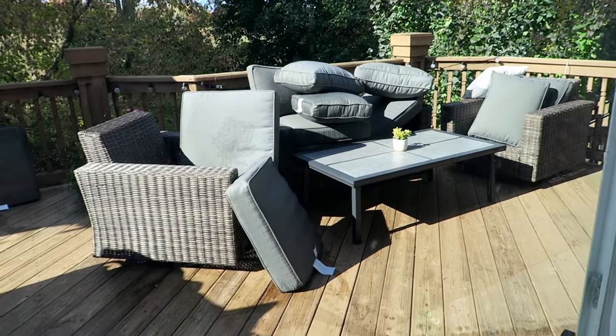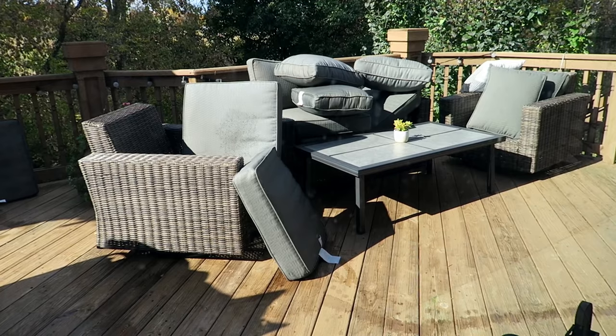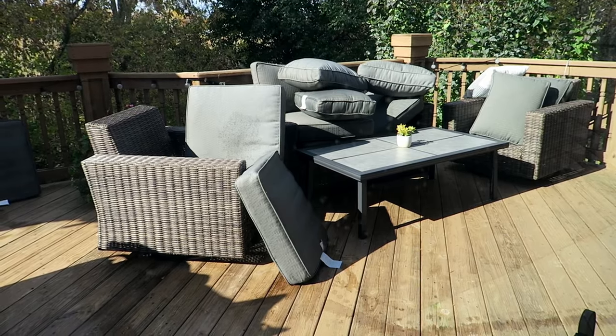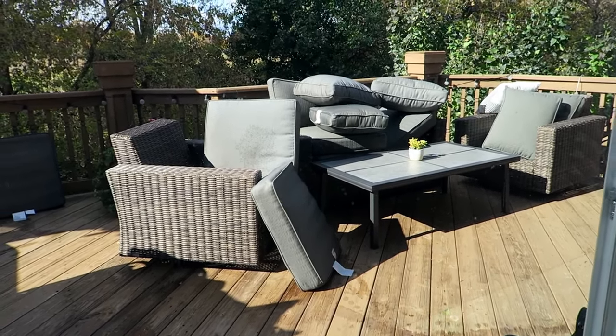Hi guys, welcome to another day that I'm going to be vlogging. We were just doing a little fall cleanup out here. A lot of the cushions are really wet, we took up our outdoor rug, and we have to figure out something to do with all the cushions because we didn't buy the big container that goes with this. We just blew off all the leaves because the deck was covered in leaves today. It's always really sad when you have to do all the fall cleanup because that means it's just about to get freezing.